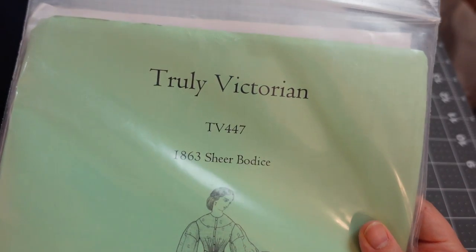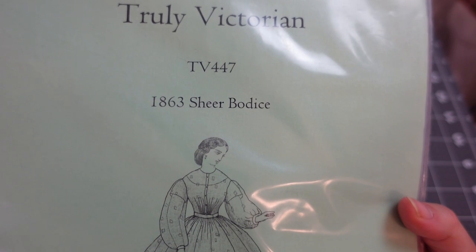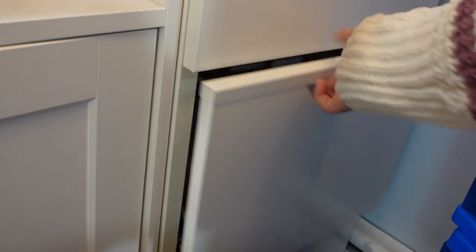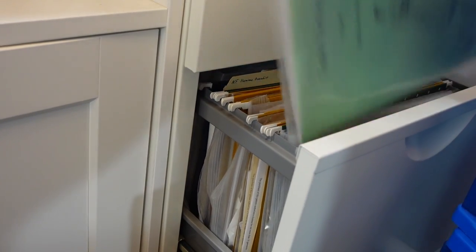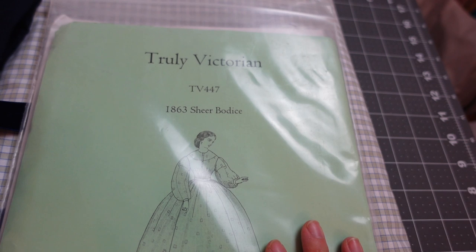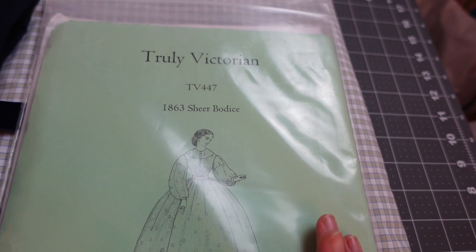For my pattern, I am altering this Truly Victorian pattern — TV447, an 1863 sheer bodice with instructions for making the skirt as well. The reason I'm using this pattern is because I already had it. We did agree that our characters were aiming more towards fall or winter 1867; however, at this point Meg is a mother with twins.